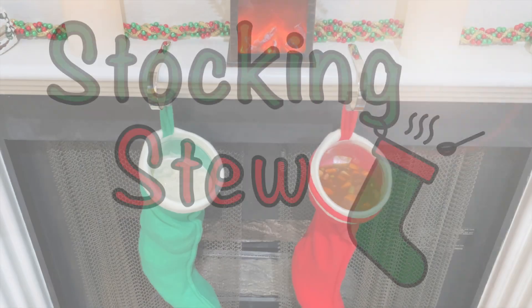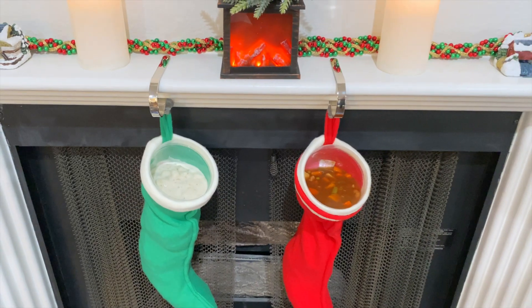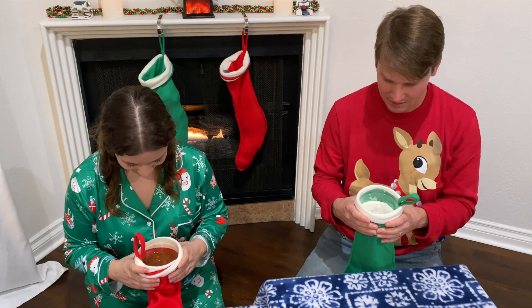That's why we invented Stocking Stew. Its liquidy goodness fills that space to the brim with delicious stew. Yay, stew! Awesome!